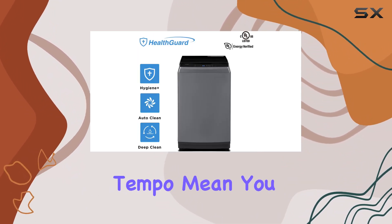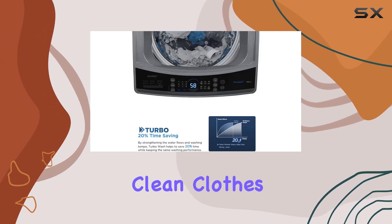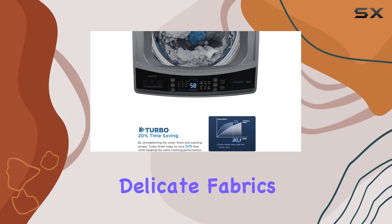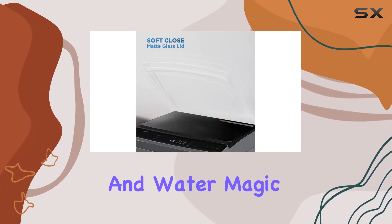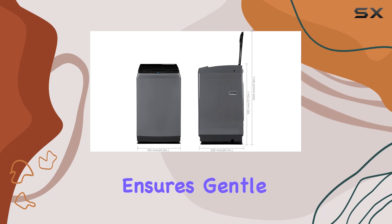flow and washing tempo, meaning you spend less time waiting and more time enjoying clean clothes. But what about delicate fabrics? No worries — the deep clean feature, thanks to larger impellers and water magic flow technology, ensures gentle yet thorough cleaning without excessive friction or tangling.